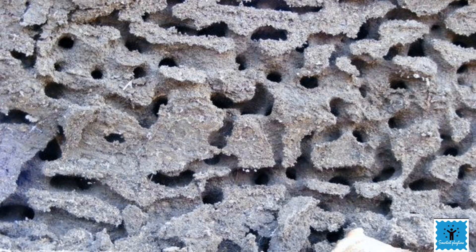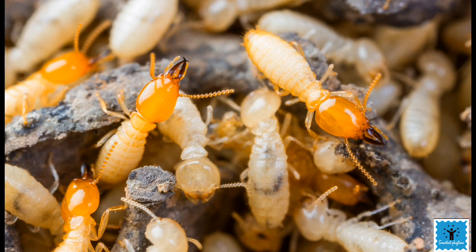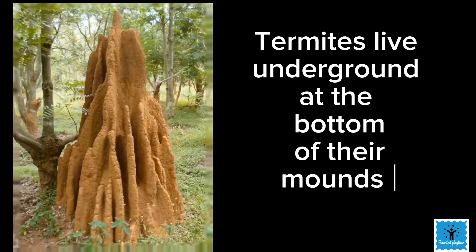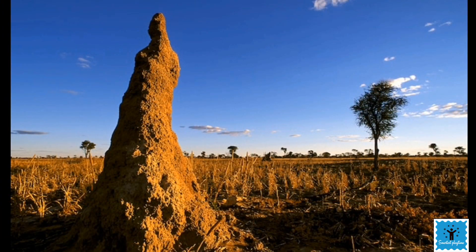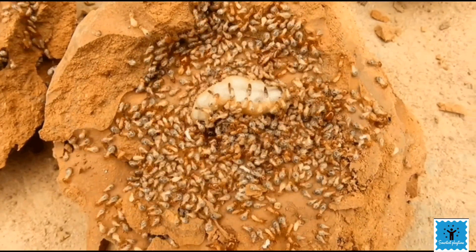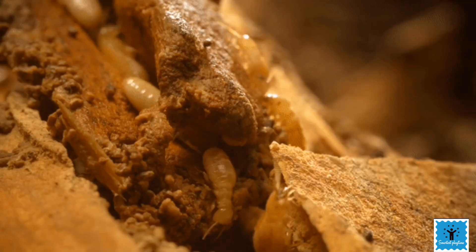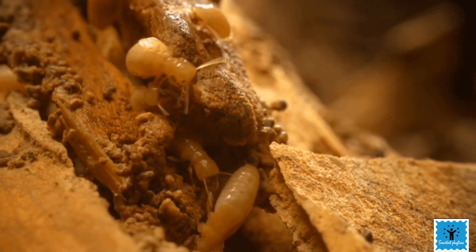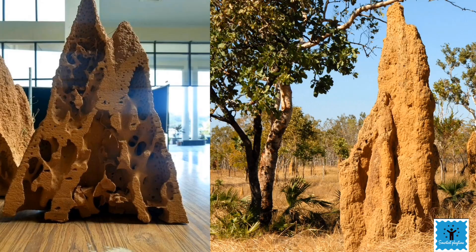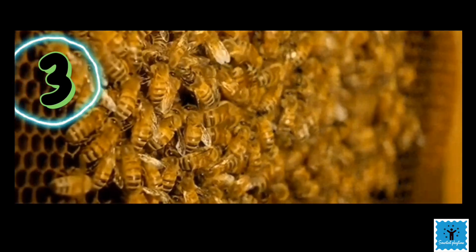Another example of a small animal with a big house is the termite. Termites live underground at the bottom of their mounds. Did you know they can build mounds as tall as a bus, though it takes millions of them to do it? These mounds are built in a special way with an air conditioning facility — the air inside is always cool and fresh.